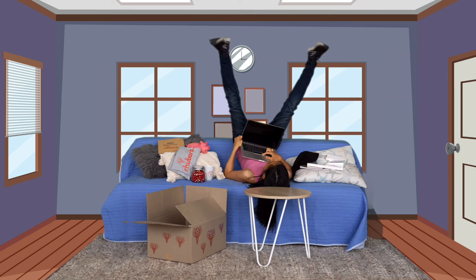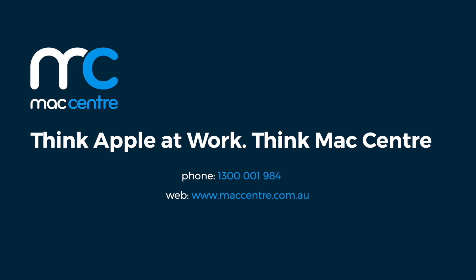Bet it wasn't easy to get that budget line past the boss. Actually, it saved us money — he loves Mac Center. Mac Center: delivering a workplace experience that staff and starters love.